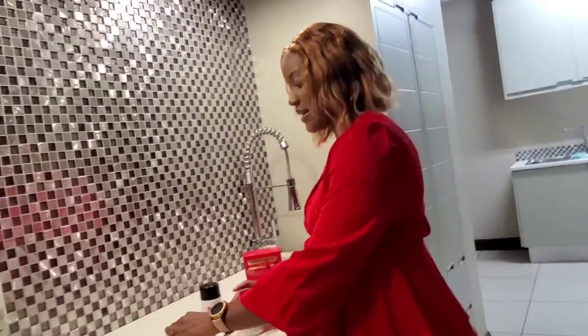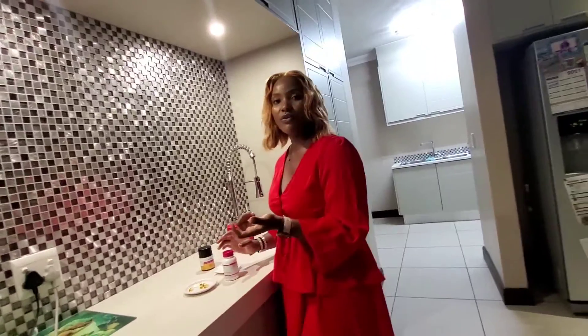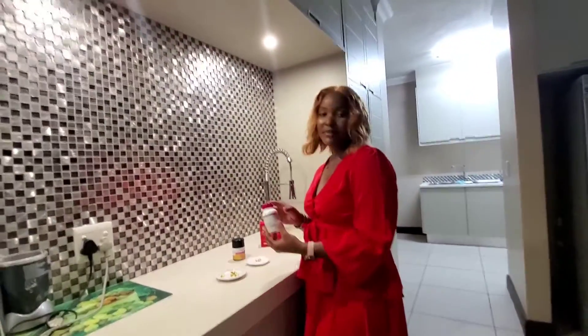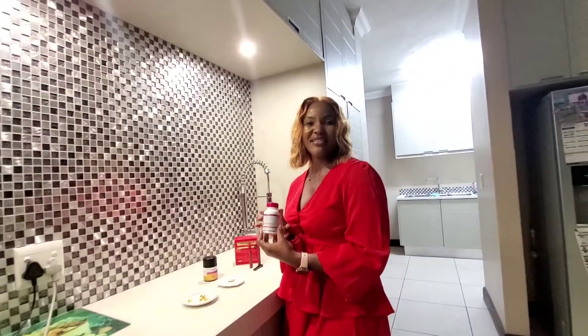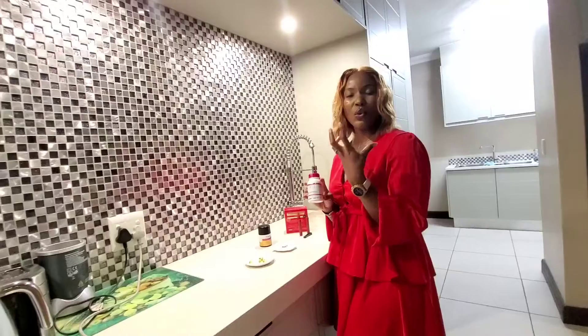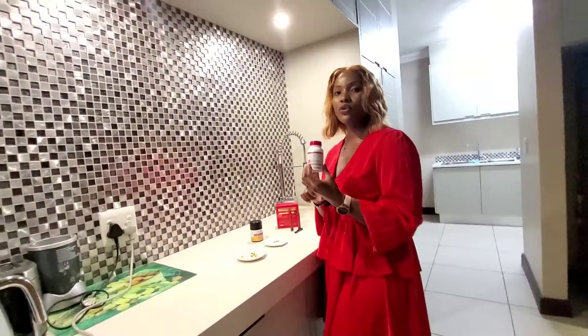I only take one capsule — this is how the capsules look. I take one capsule with a glass of water, and that's it. Sometimes people complain that it gives them an aftertaste in their mouth from the oils, and the best way to avoid that is to keep your omega-3 in the fridge.